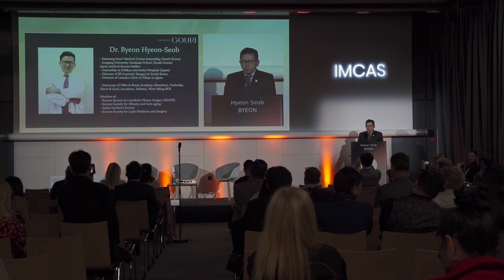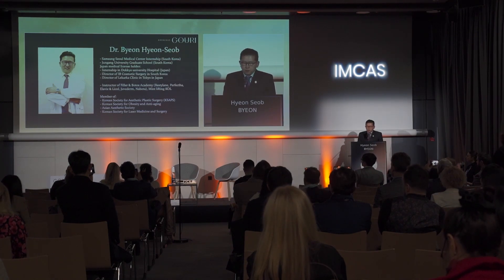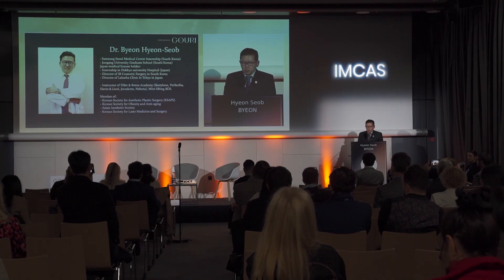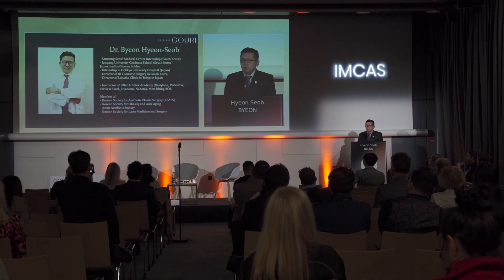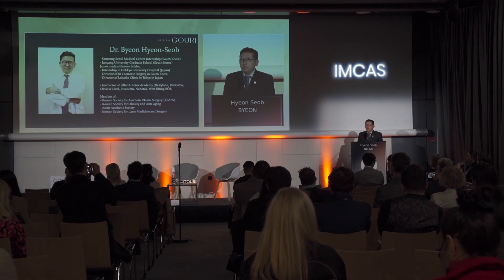I have been a keynote doctor not only with HA filler, such as Restylane, Juvederm, and Perfecta, but also PCL filler, hydroxyapatite filler, and dextran filler. And I have been a keynote doctor for thread lifting, such as Mint, and Botulinum toxin, such as Nabota and Veganus.